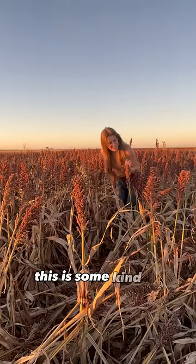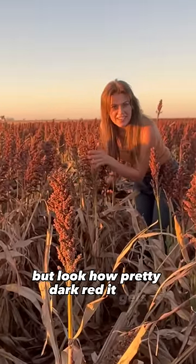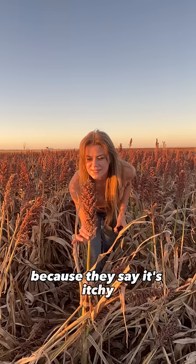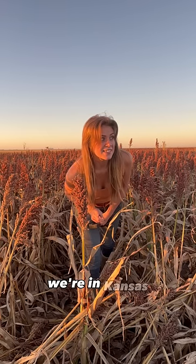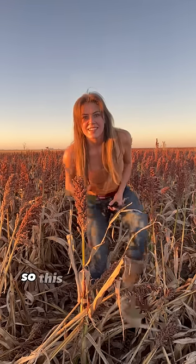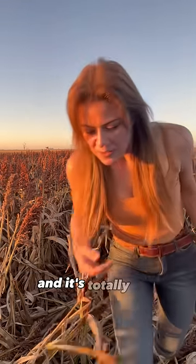This is some kind of decent stuff, but look how pretty dark red it gets. How many people are cringing right now because they say it's itchy? There's a fully grown one. This is dry land — we're in Kansas and we do not have very wet weather here, so this is the best we're going to get this year, and it's totally fine.